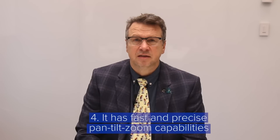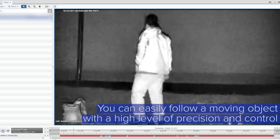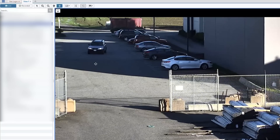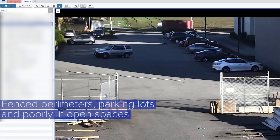The camera also has fast and precise handheld zoom capabilities, which means you can easily follow a moving object with a high level of precision and control. This is critical in many scenarios including fenced perimeters, parking lots, and poorly lit open spaces.